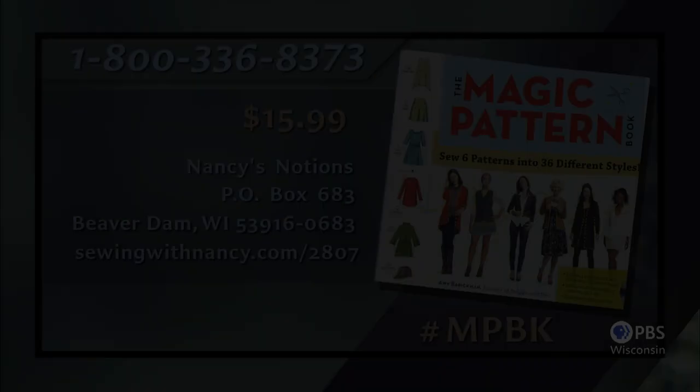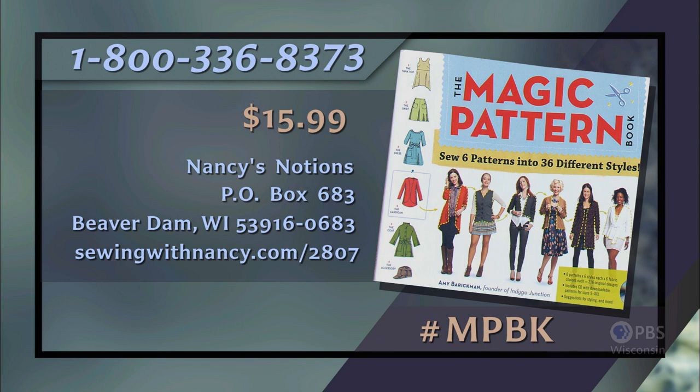During the Sewing and Stitchery Expo, hundreds of pillowcases were made and thousands were donated, all given to local charities, especially children's hospitals. For more information, visit nancyzieman.com and click on Nancy's Corner to find out more about the Million Pillowcase Challenge. Special thanks to Amy Berkman for being with us during this two-part series on magic patterns. You can rewatch the program at nancyzieman.com or connect on social media. Amy Berkman has written the Magic Pattern Book, which serves as a reference for this two-part series, including a CD with printable patterns in sizes small to extra extra large — $15.99 plus shipping. Call 800-336-8373 or visit sewingwithnancy.com/2807, item number MPBK.